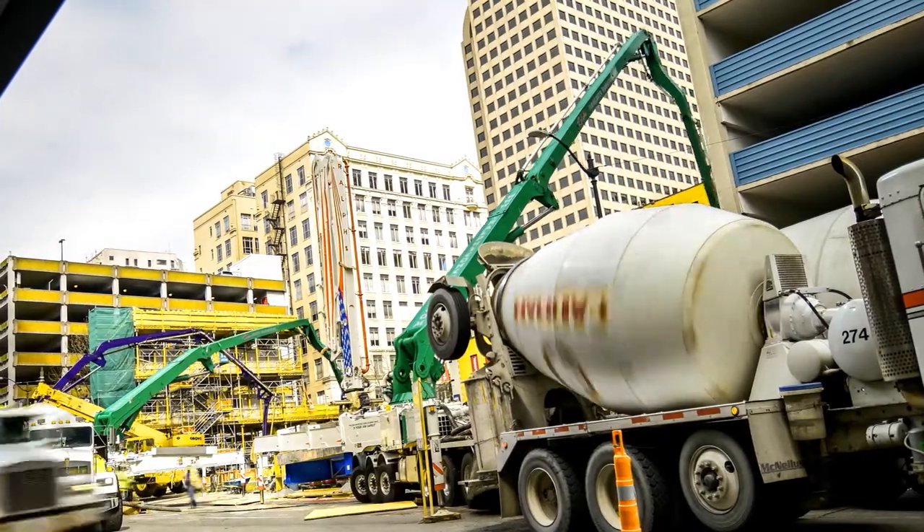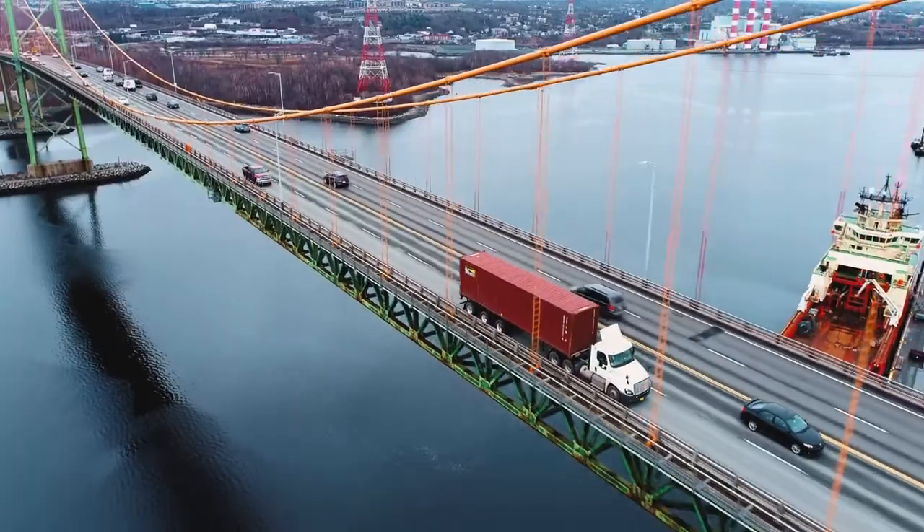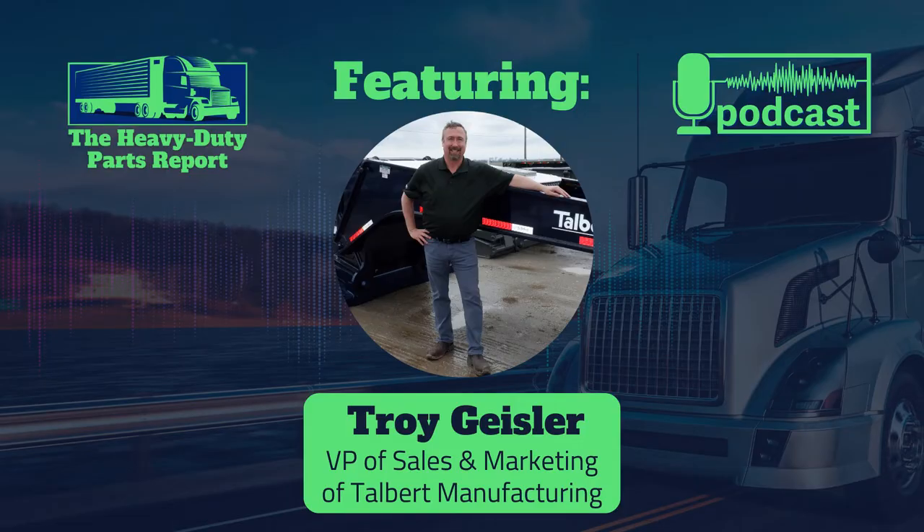I've worked in the trucking industry for about 25 years now, and the one thing I know about the trucking industry is there are many different vocations and sectors inside of this industry that we all love to be a part of. Today I'm really excited to talk to a trailer manufacturer that focuses on one specific sector. We're going to learn about their trailers and their parts program. I'm very happy to invite Troy Geisler, the VP of Sales and Marketing of Talbert Manufacturing to the show.